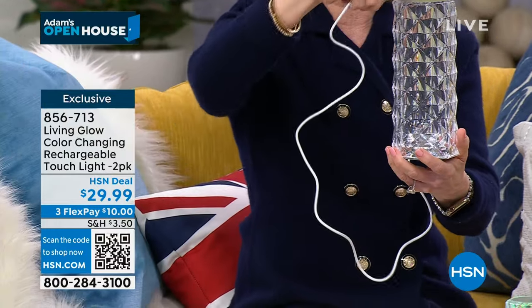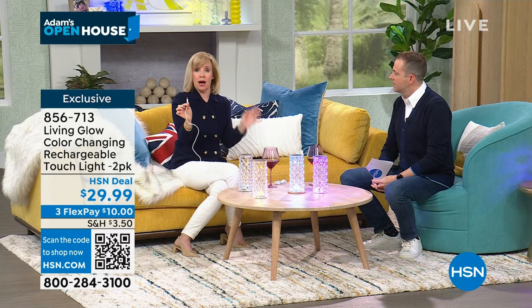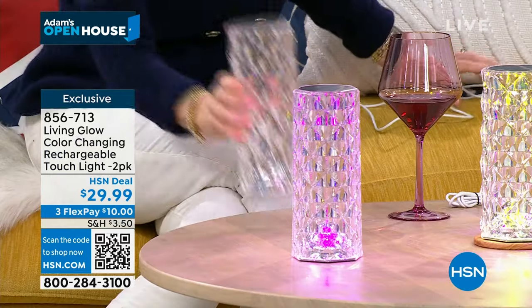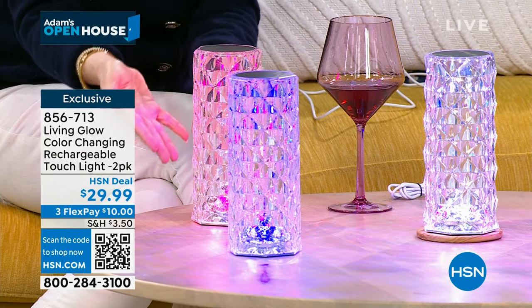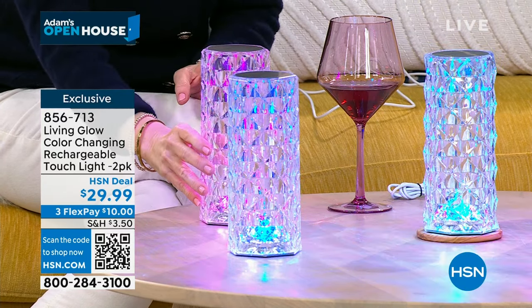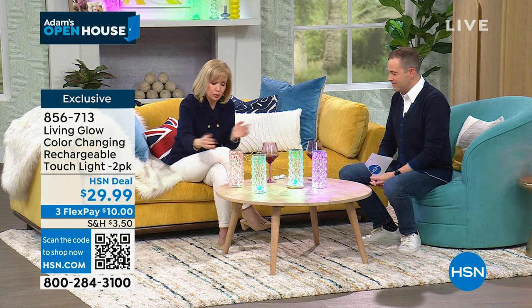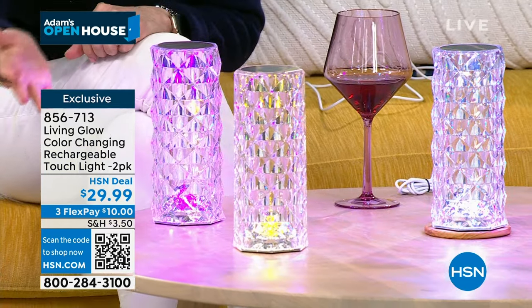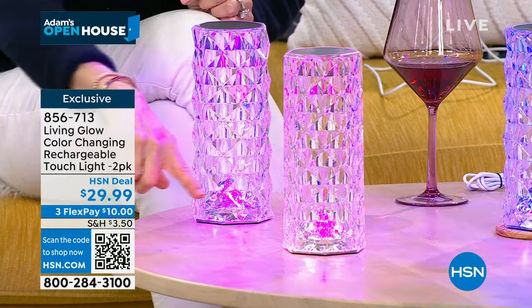A friend keeps hers on her nightstands and in the middle of the night taps it once to turn it on, keeping it plugged in all the time. So it can either be corded or completely wireless. During the day it looks like a piece of crystal — stunning on a bookshelf or in a china cabinet. You can have a solid color — red, green, blue, yellow, pink, purple, teal — or have it cycle through the colors. Just tap until you find the color that matches your decor.